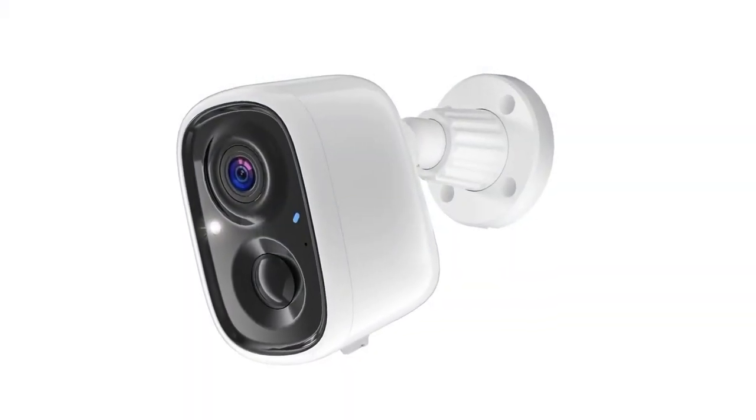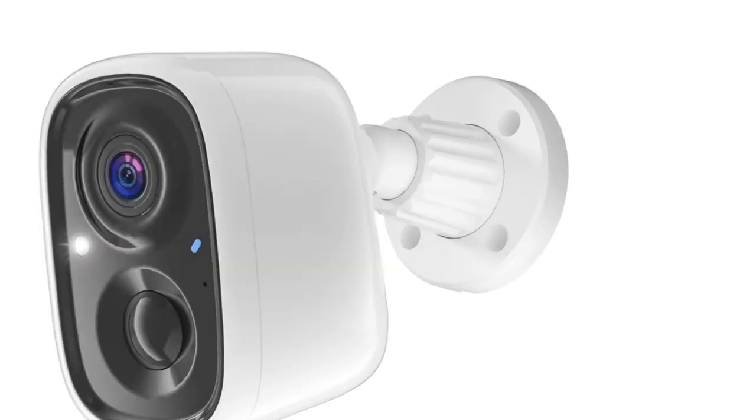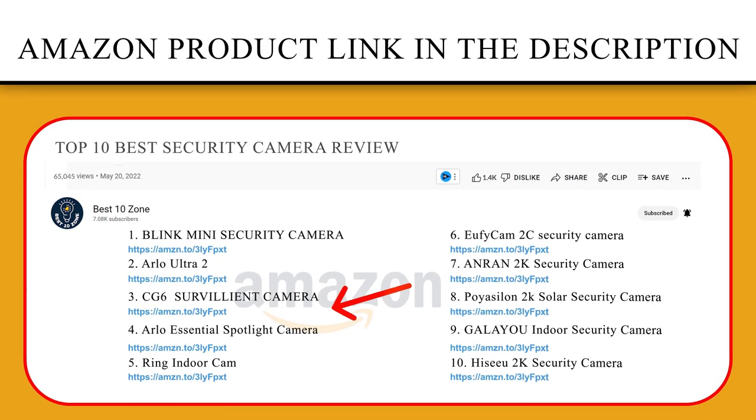The wireless security cam is protected by IP65 weatherproof technology to secure your home despite rain, snow, and shine.